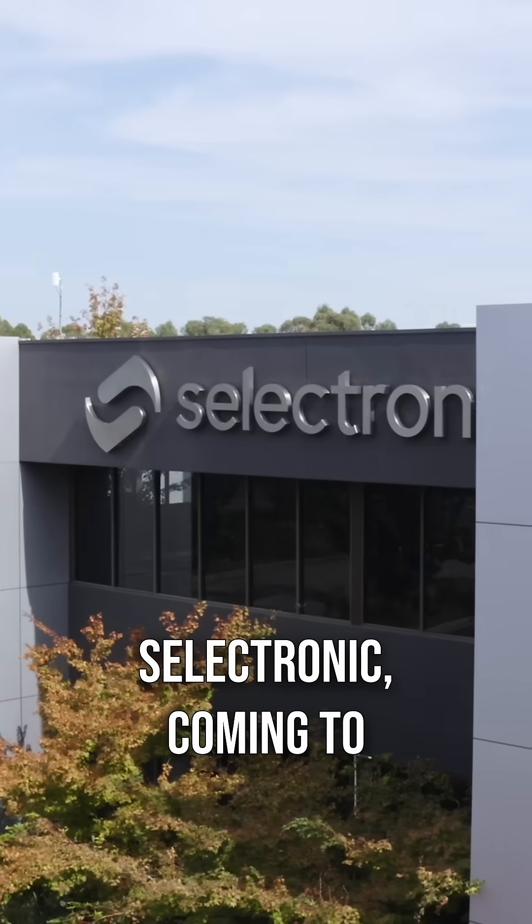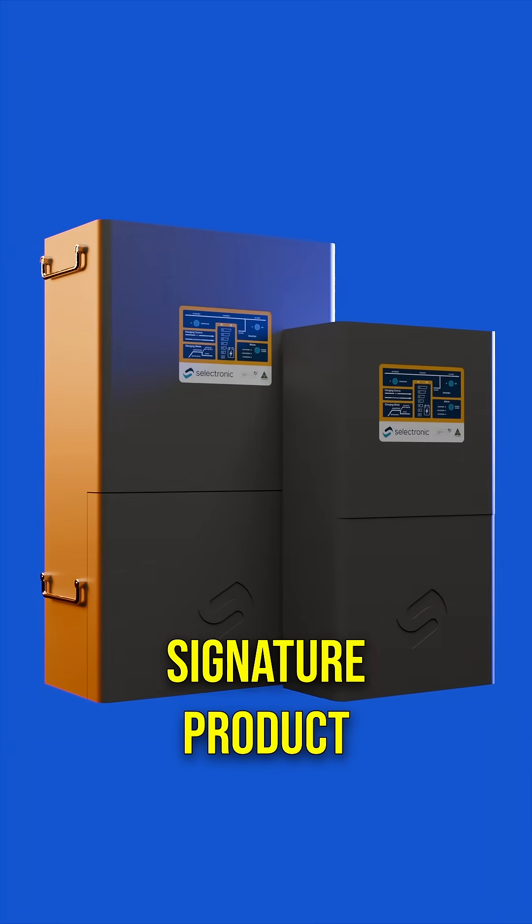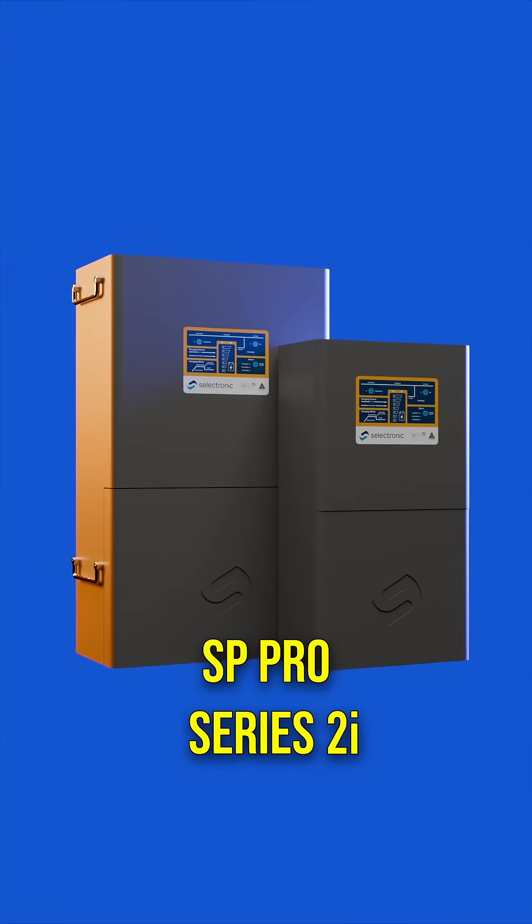Hi, I'm Paul from Salectronic, coming to you from our advanced manufacturing facility here in Melbourne. Today I'm here to tell you about our signature product line, SP Pro Series 2i.